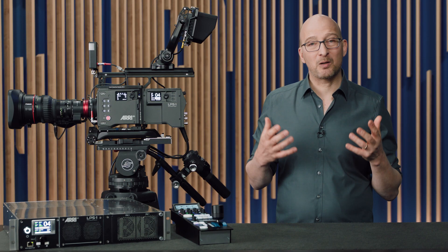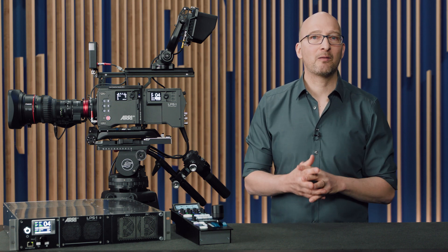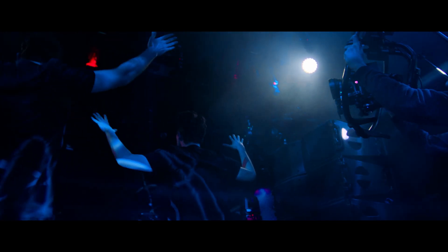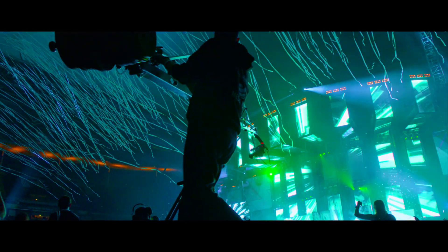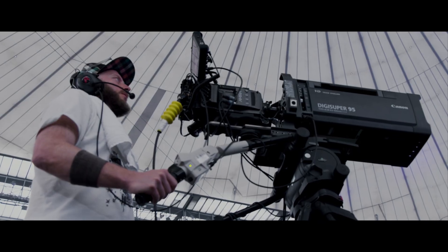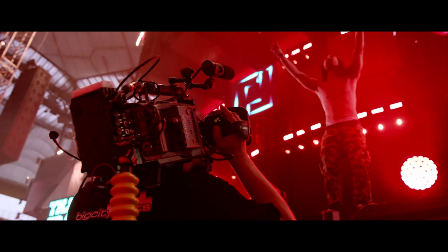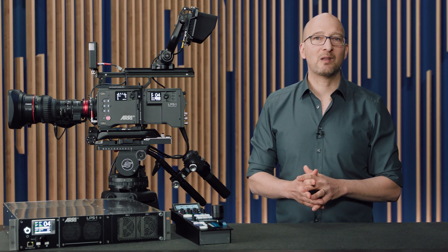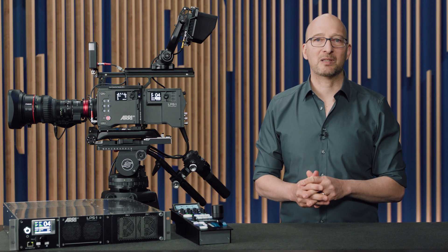Because of that image quality and the reliability of the equipment, our gear has also been used in the last eight years for live productions. We've done some really big concerts, including Adele, Coldplay, the Rolling Stones album launch, the NFL Super Bowl halftime, Ed Sheeran, and on and on. Based on that success, we're now introducing the Alexa 35 Live multicam system.